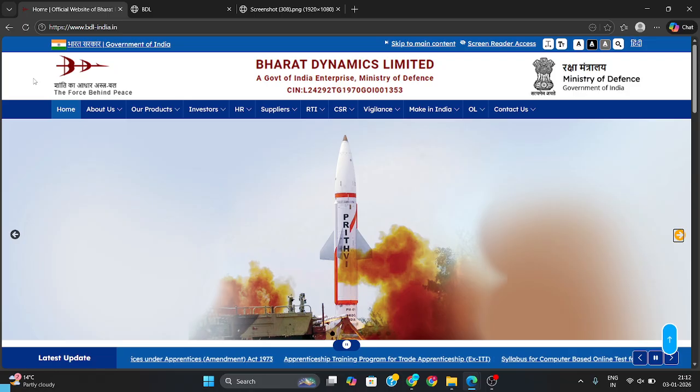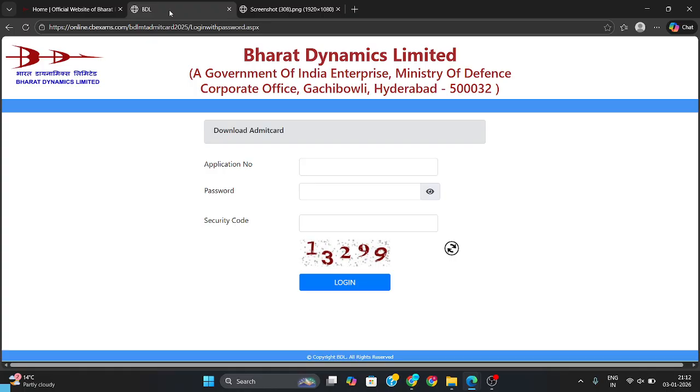Finally, Bharat Dynamic Limited BDL has released the admit card for the Management Trainee post exam. They have released the admit card and your exam will be on 11th January 2026 for this Management Trainee post, for those who have applied for BDL.